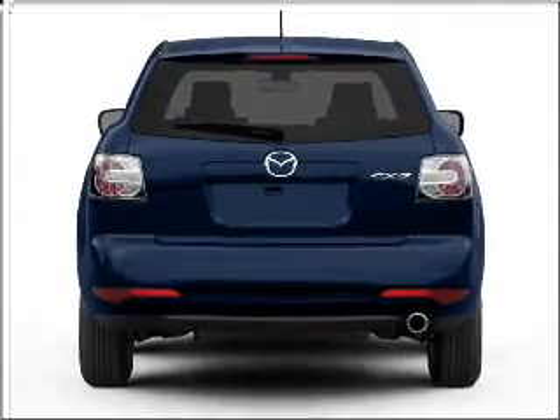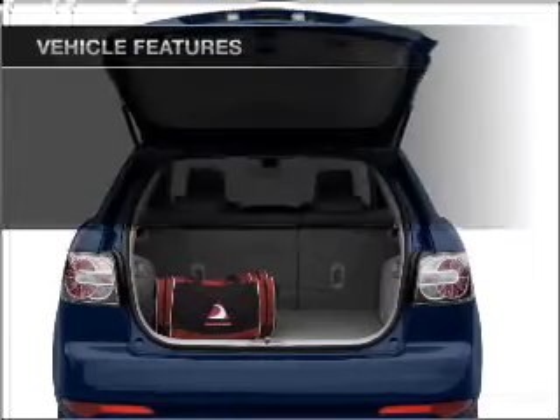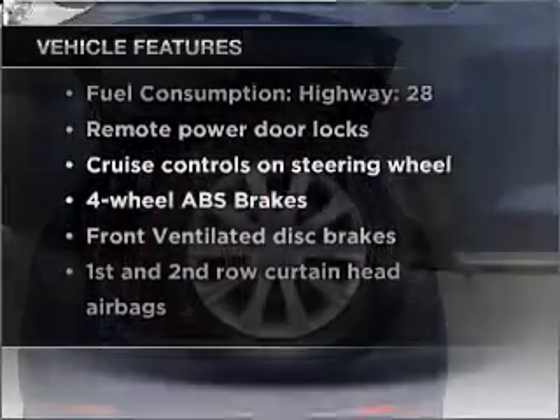Premium wheels give a more luxurious look. Anti-lock brakes help you bring your vehicle to a safe stop. And with these notable features, you won't want to miss out on the opportunity to own this amazing vehicle.